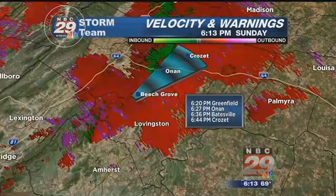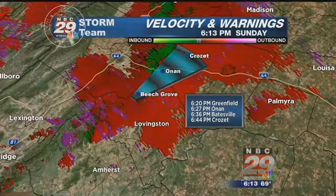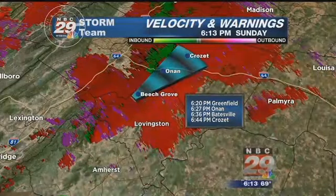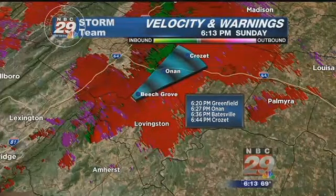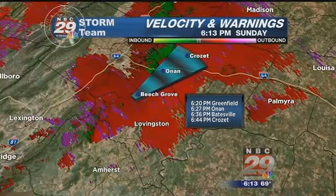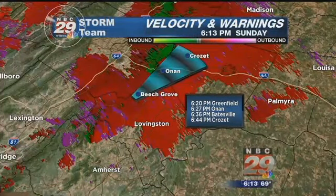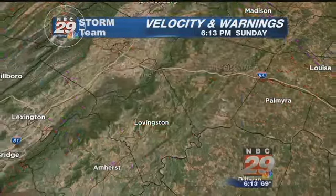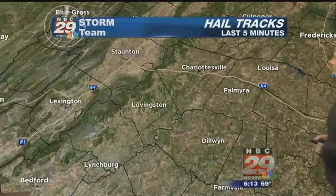Wind gusts in excess of 40 miles per hour. This thunderstorm as of a few minutes ago was about nine miles north of Clifford, moving northeast at 45 miles per hour. This storm will be near Wintergreen in the next 15 minutes or so, Afton at 6:25, and Crozet around 6:30. Right now I'm not seeing any hail, but it is producing quite a bit of heavy rainfall.